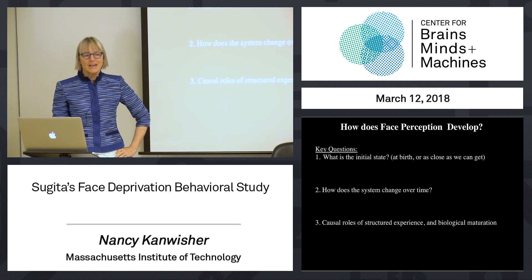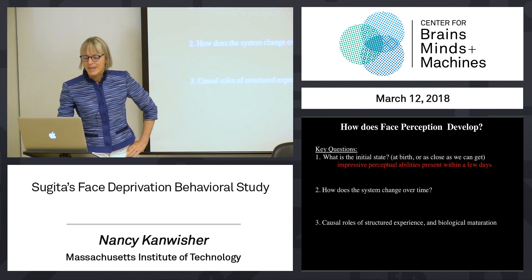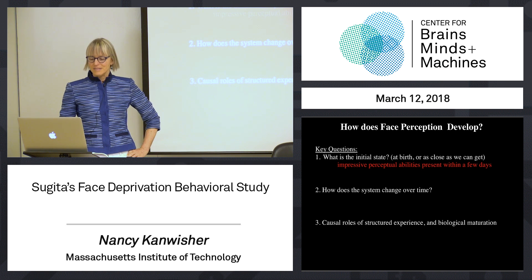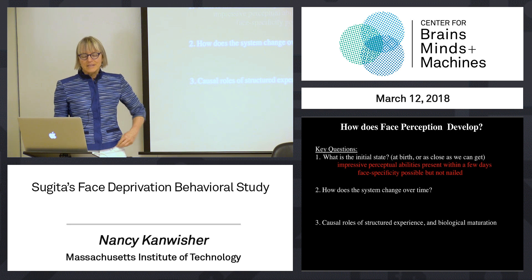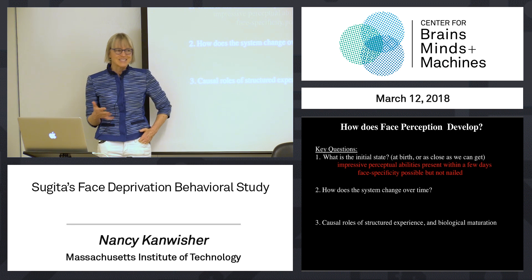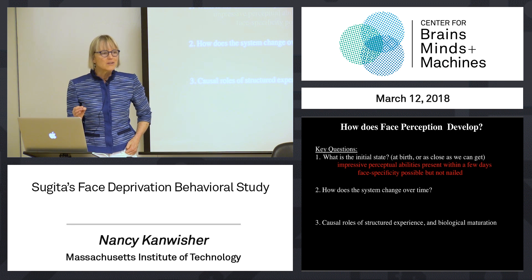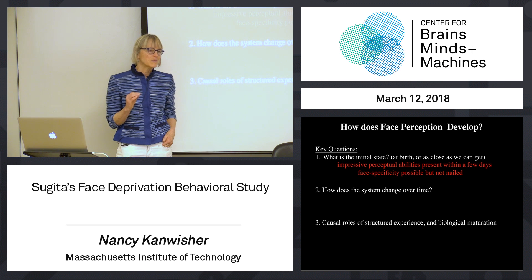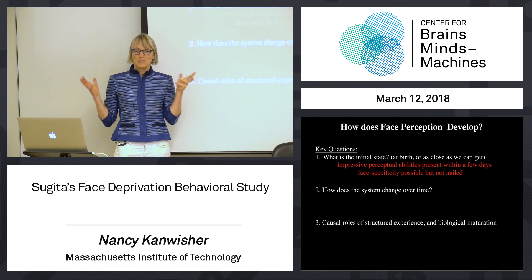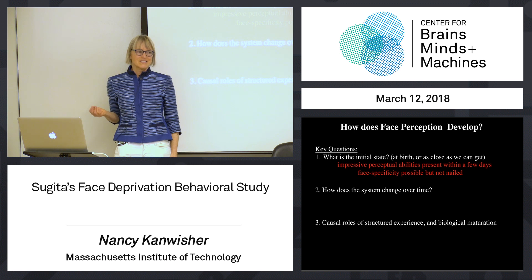We asked how face perception develops and what is the initial state. We found impressive perceptual abilities present within a few days. Some of those look like they might be face-specific, like that inversion effect, but it's not totally nailed. There are alternative accounts of all of these. We don't yet know whether those impressive abilities present in discriminating one face from another are necessarily part of a specialized face system or just the result of your general shape processing system.